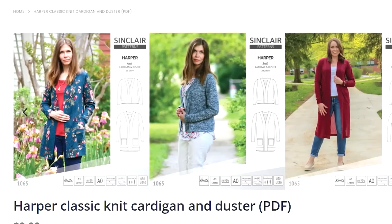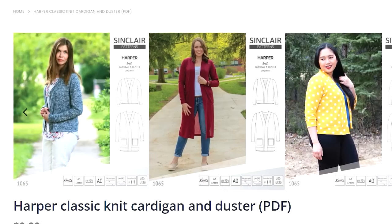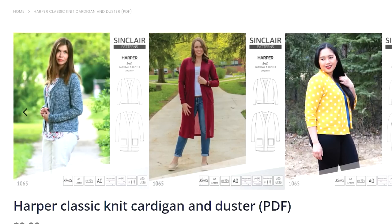There are so many versatile cardigan patterns out there. You've got your free pattern — the Harper Cardigan from Sinclair Patterns, which everyone loves — and I'm yet to make it, though I do have the pattern already printed out. So that's one I want to make.